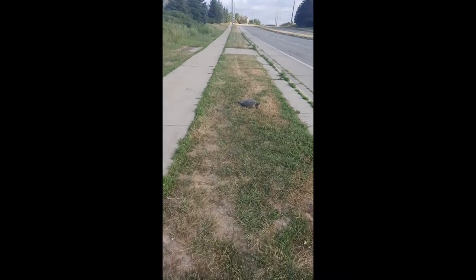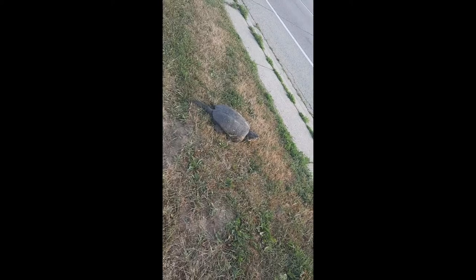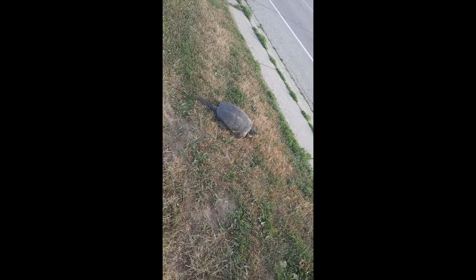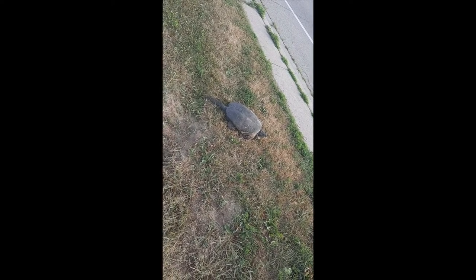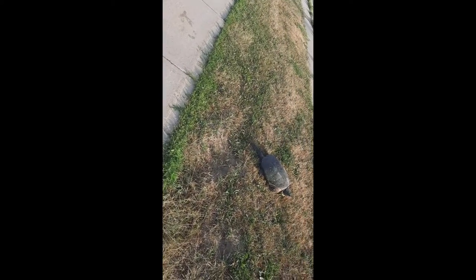So I'm going to see how it's doing. Check it out. Hi, big one. You are awesome. Are you going that way? If you are, I'll help, but if you're not, I'll leave you alone. You are so big and cool. It's huge. Probably a female.